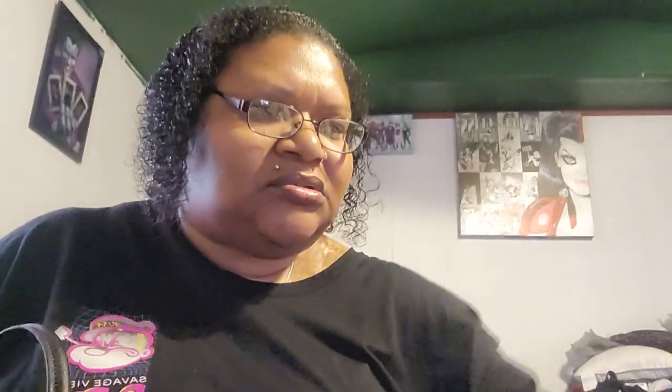I have my leopard print red tail comb. I have my Degree deodorant — I love this so much, it's the lavender and water lily scent. And I have my Vaseline Hydro Replenish hand cream with hyaluronic acid.